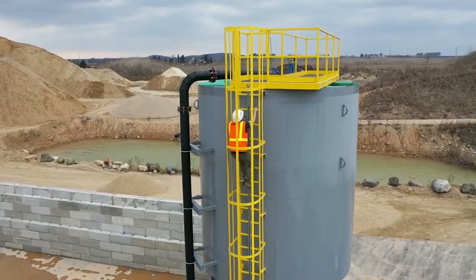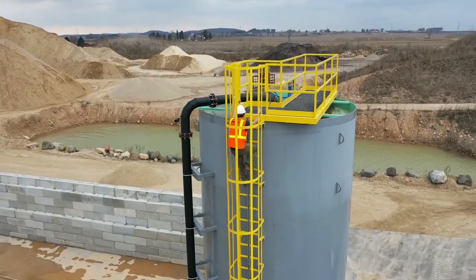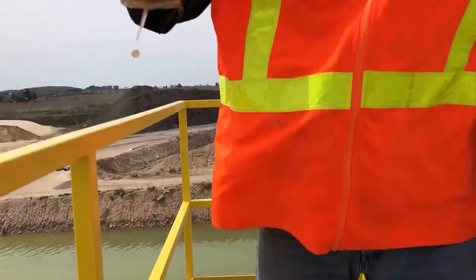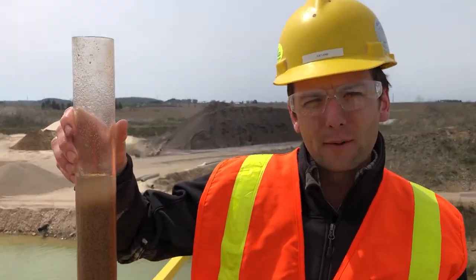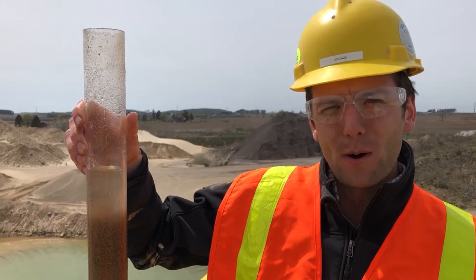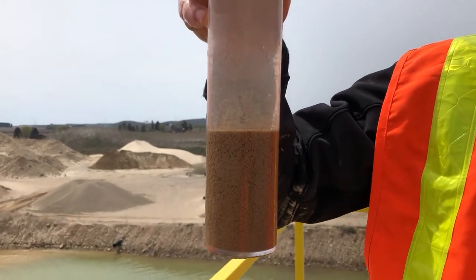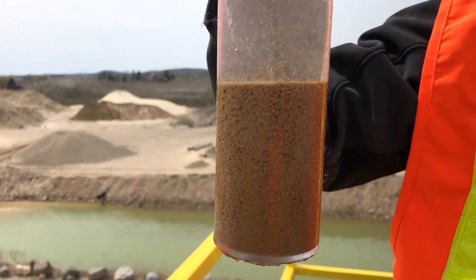We're out on site today at a sand and gravel facility. We just installed our CW1400 high compaction thickener. We're adding the polymer flocculant, which is creating a larger particle that drops the solids out of suspension quicker. This creates a thick mud with very quick clean water.